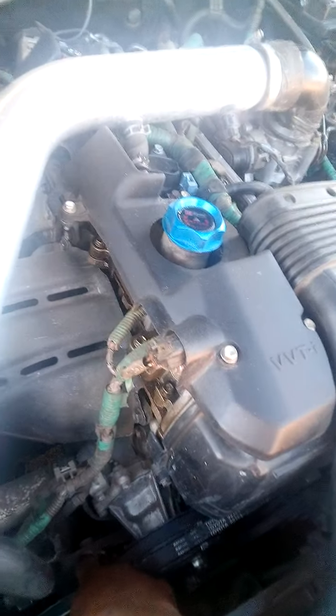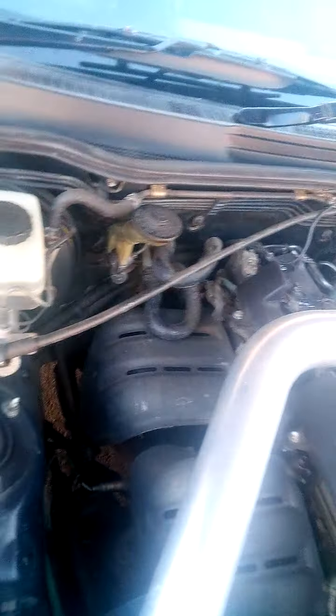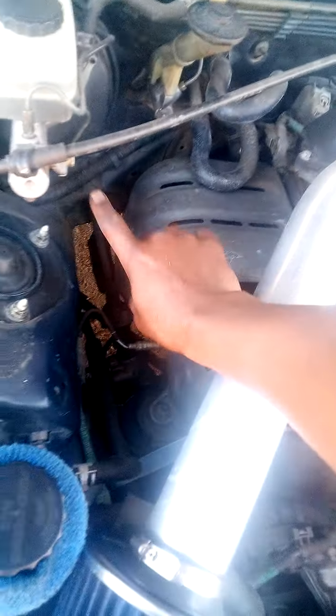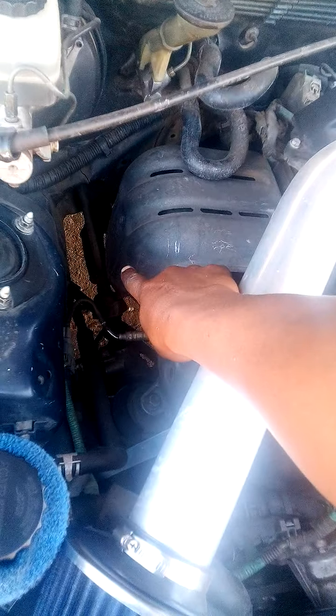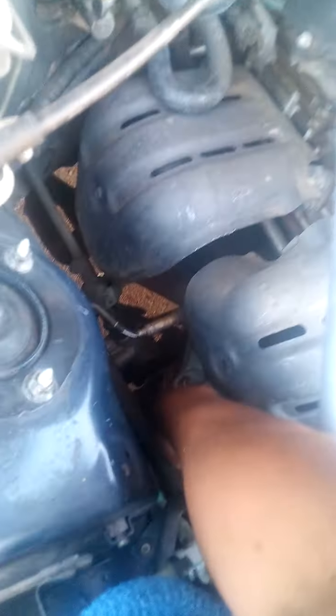This is the original power steering pump. My exhaust is not standard anymore — I got a TRD exhaust through Dan in Botswana. I've replaced one of these engine mountings.